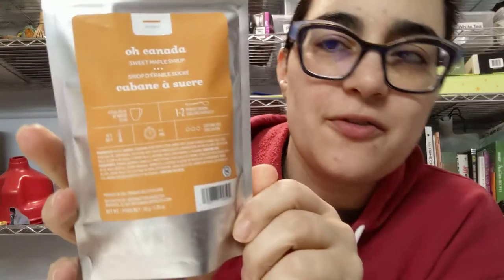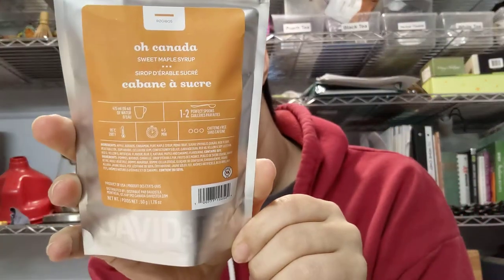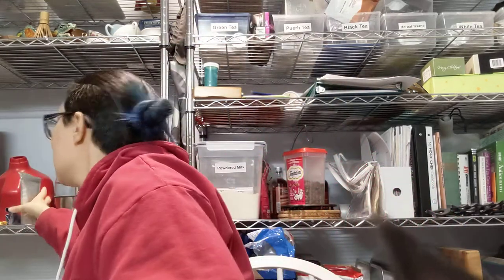We're doing Oh Canada herbal tea from David's Tea. It's apple rooibos, cinnamon, pure maple syrup, monk fruit sugar, sprinkles that look like little Canadian maple leaves, and artificial flavors. Got some boiling water.